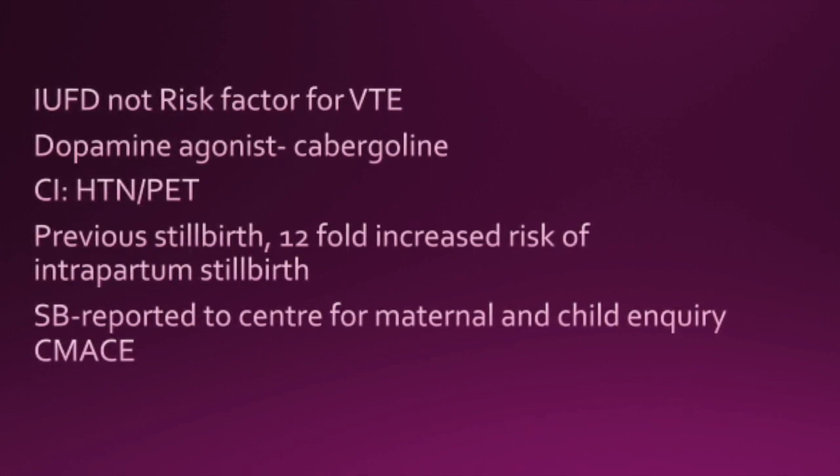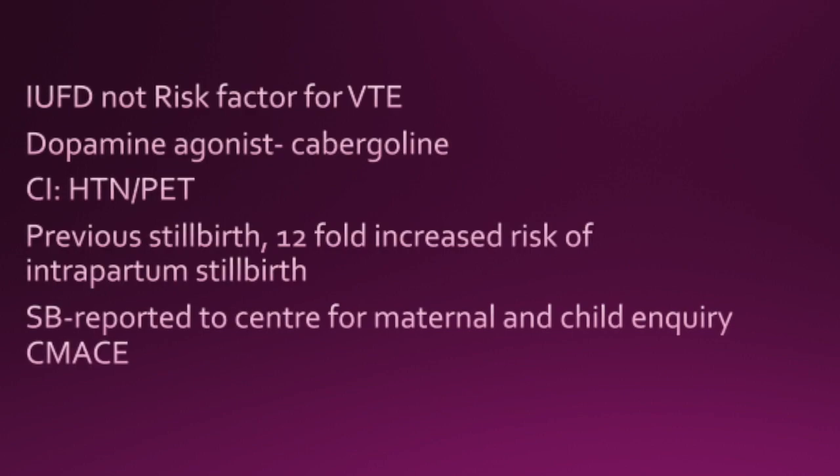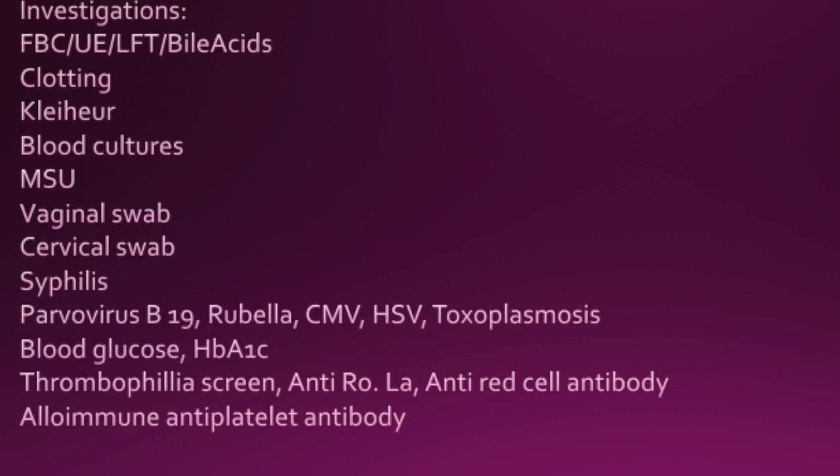Stillbirth should be reported to the Centre for Maternal and Child Enquiry, shortened to CMACE.